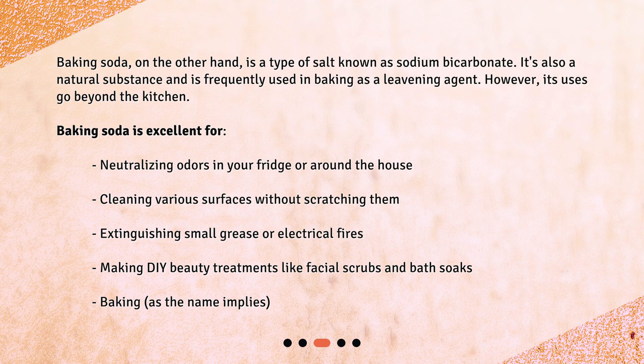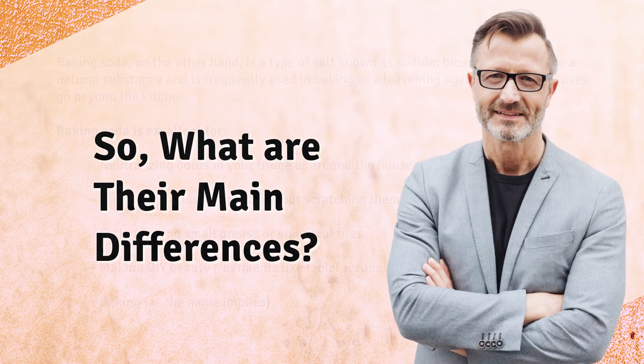Baking soda is also useful for extinguishing small grease or electrical fires, making DIY beauty treatments like facial scrubs and bath soaks, and of course baking — as the name implies. So what are their main differences?